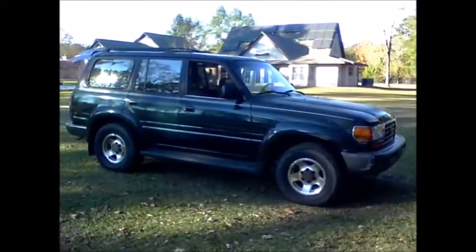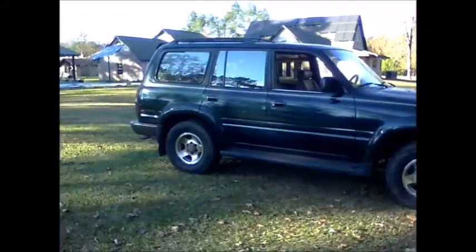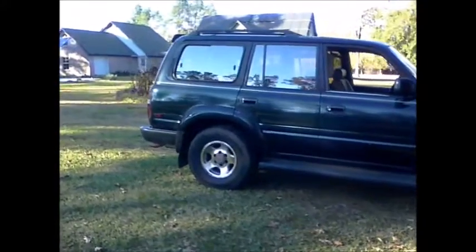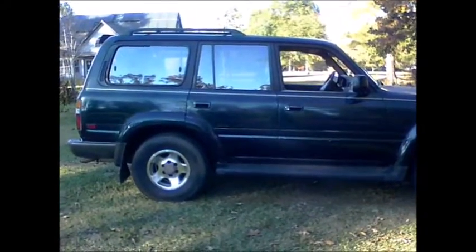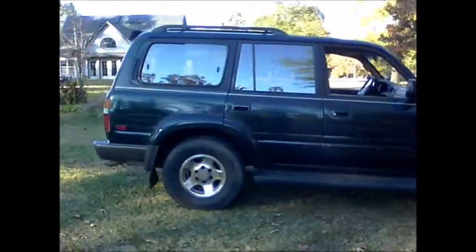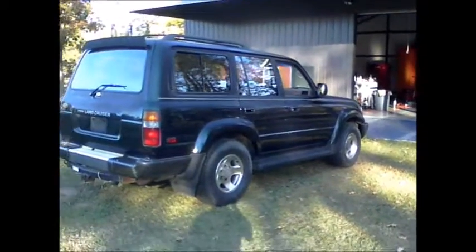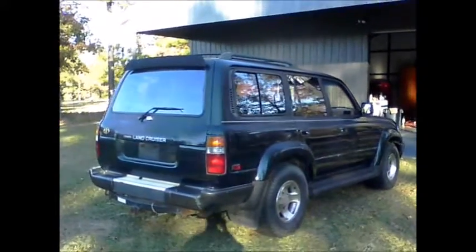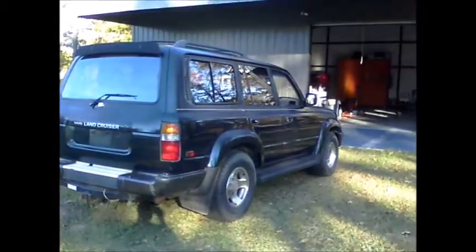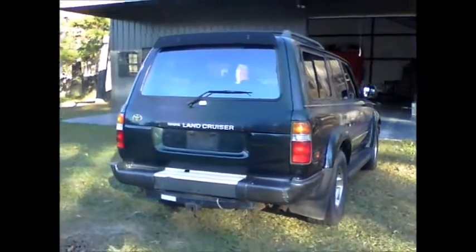I just bought this 1996 Toyota Land Cruiser for the sole purpose of making YouTube videos. This truck has a hundred and forty thousand miles on it. It was mostly used as a camp truck by a local physician, then sold to his employee — a female who used it around town and had never even put it in four-wheel drive over the past six years. She got a new vehicle and wanted to get rid of it, so I purchased it and got a good deal. Overall it's a solid vehicle.